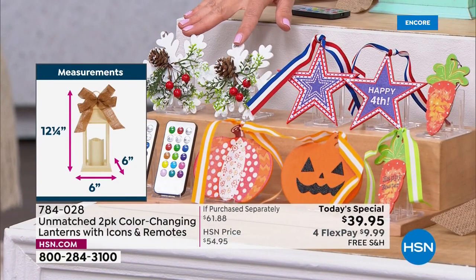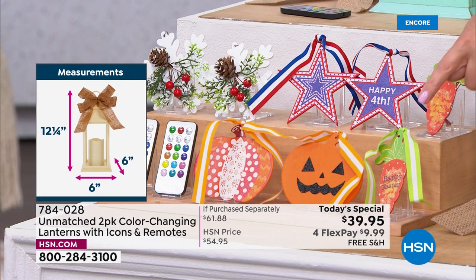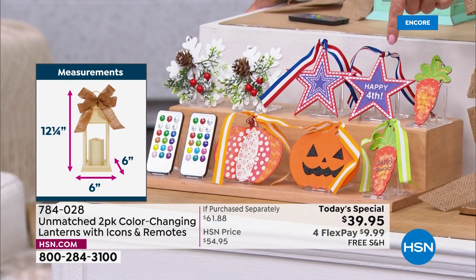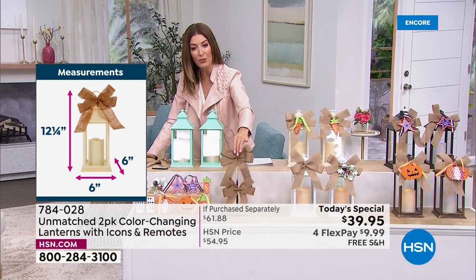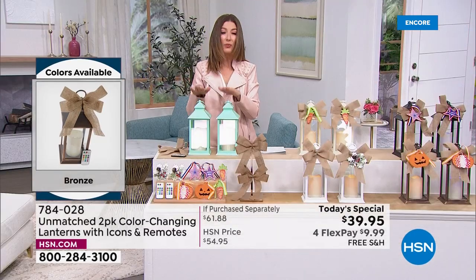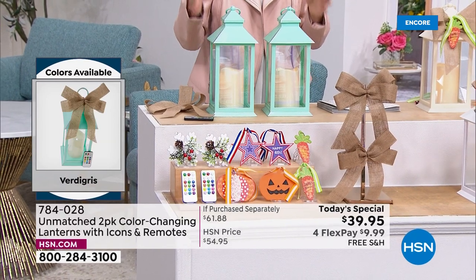These are fun genuine wooden icons you can attach with included wire and create a custom look for each season of the year. You're getting two for the holidays, two fun pumpkins for Halloween, two orange carrots for Easter, and two fun Americana styles — completely reversible with different patterns on each side. You're also getting two burlap bows. Everything you see here is a $61 value for $39.95, on interest-free flexible payments with free shipping.